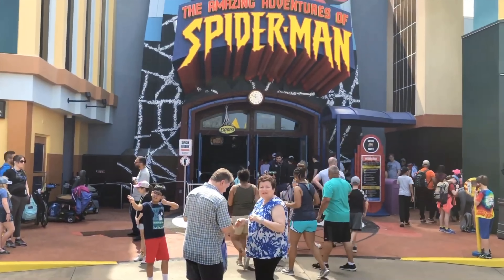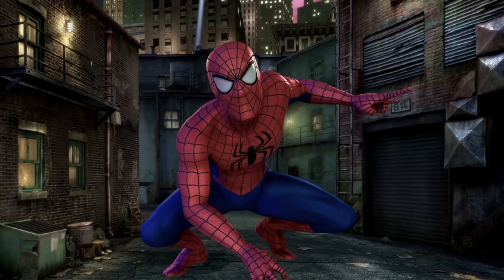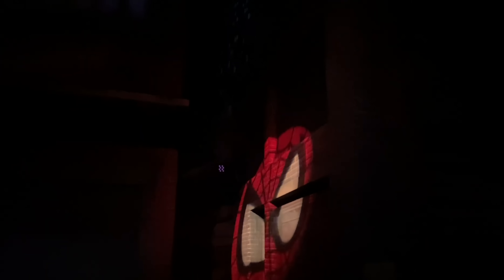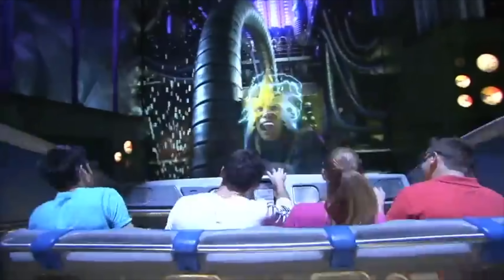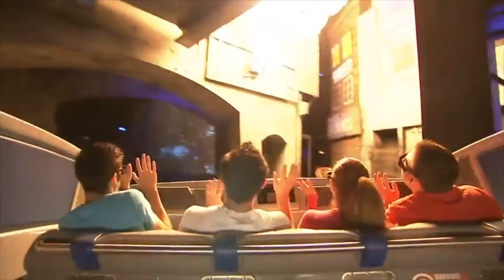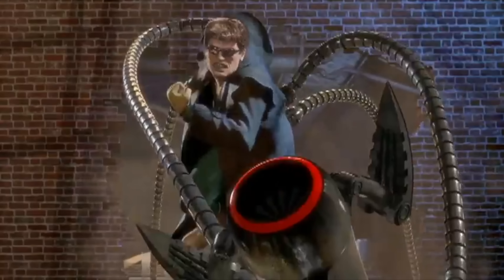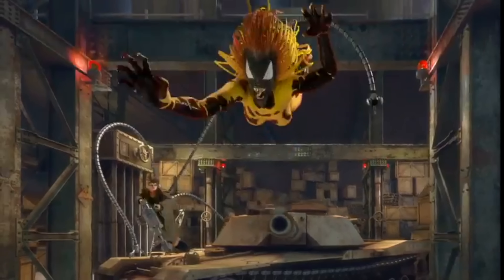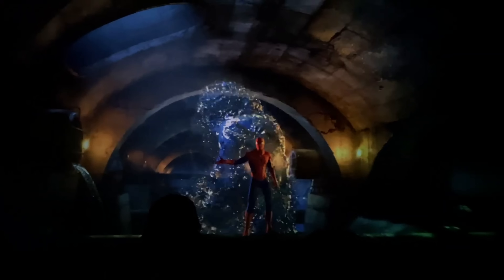We now move on to the amazing Adventures of Spider-Man, which is still my favorite ride in the whole of the Universal Orlando Resort. This dark ride has a great mixture of 3D screens, practical sets and effects, as well as a really fun and exciting storyline featuring lots of Spider-Man villains. The same ride system has gone on to be used for Transformers The Ride in Universal Studios Florida and the newly opened Jurassic World Adventure in Universal Studios Beijing. It has also won many awards, including Best Dark Ride for 12 years in a row at the Golden Ticket Awards.